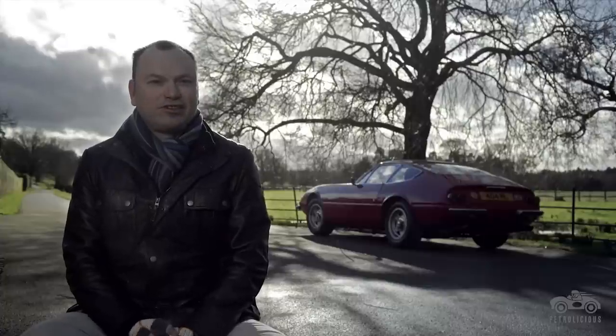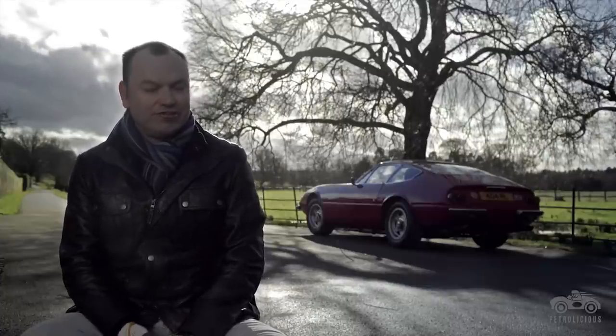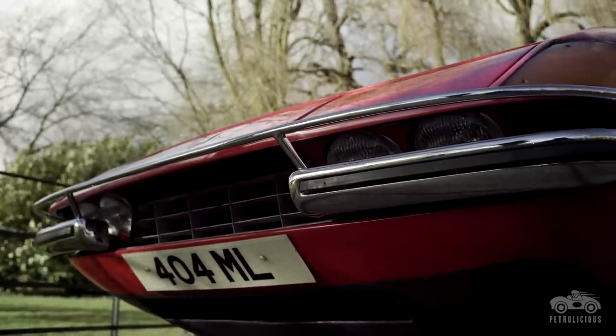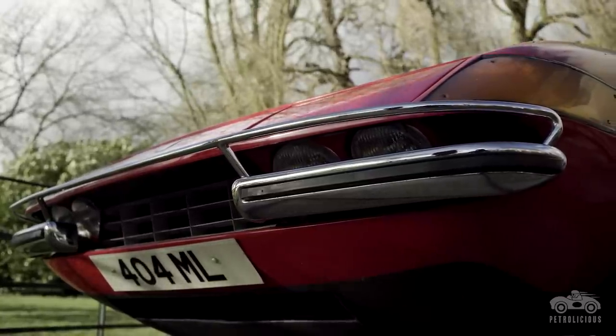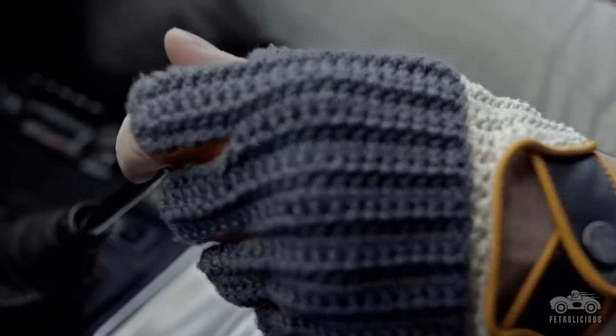There are only two real significant modifications on the car. On the front you'll see there is a nudge bar — my dad, when he was using the car every day in the 70s, was driving into London and was worried about the front end when it was being parked, so that was a dealer-fit option he had retrofitted.